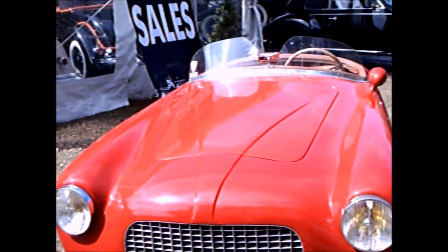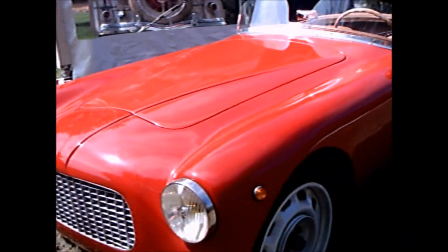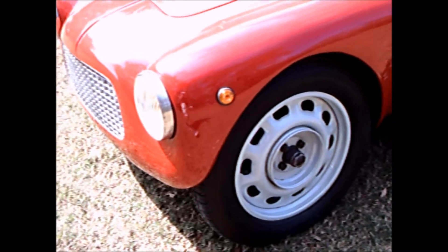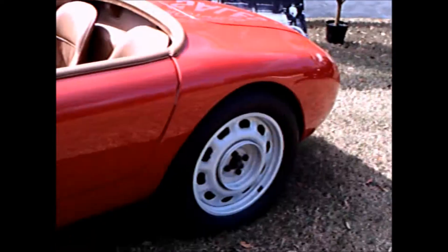This is a 1951 Fiat Stanga Barchetta. Fiat had quite a reputation in racing, and this is really essentially built for road racing.